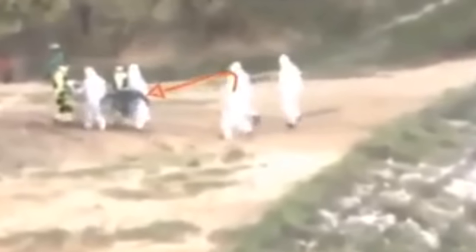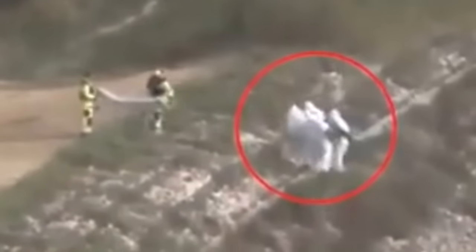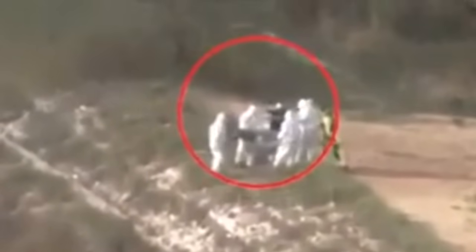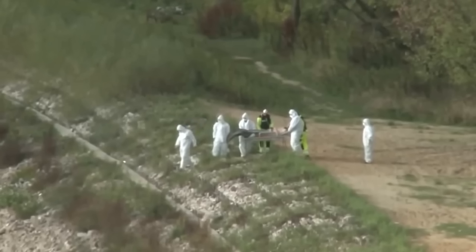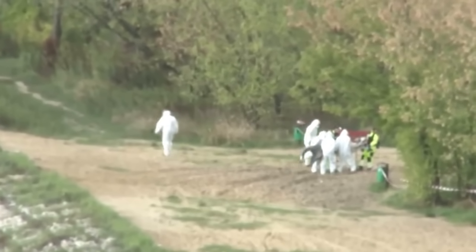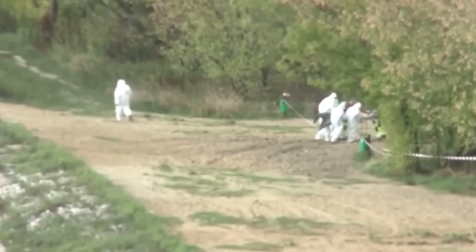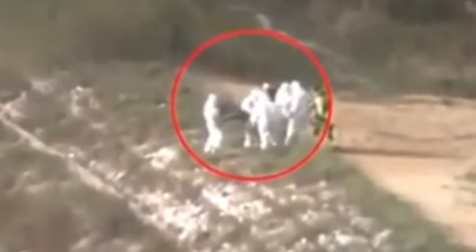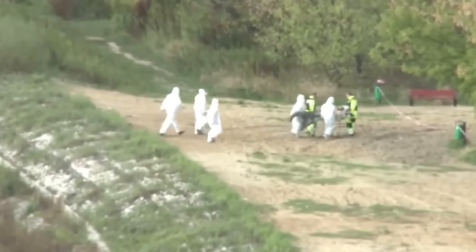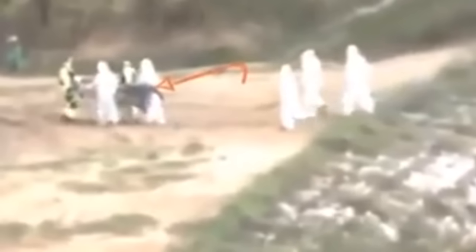A guy, when he saw these oddly dressed people, decided to capture what they were doing. The clip shows a couple of doctors taking a body up in their arms from the ground, bringing it to a stretcher. They go back to make sure there isn't anything left behind, then leave with no signs of anything unusual. The tail of that creature totally looked like a mermaid's — even though the video is not very clear, we can see the tail pretty clearly.